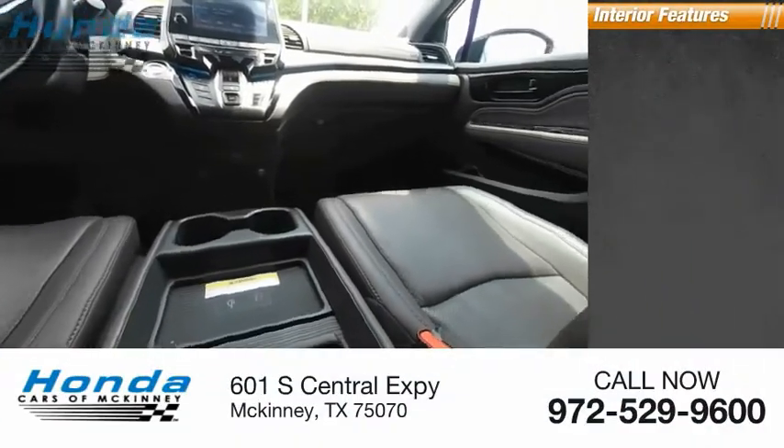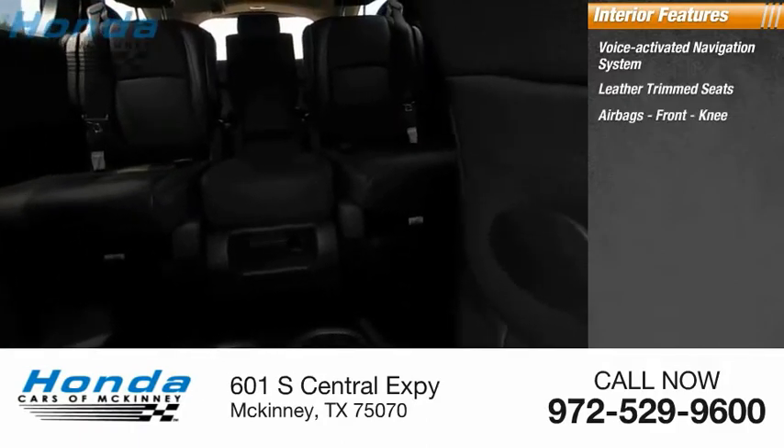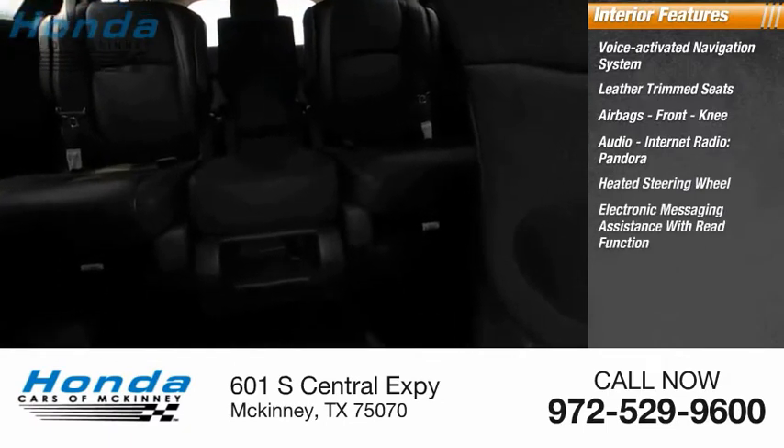Inside you'll find a voice-activated navigation system, leather trim seats, airbags, front knee airbag, audio, internet radio, Pandora, heated steering wheel, and electronic messaging assistance with read function.